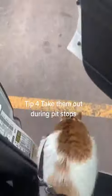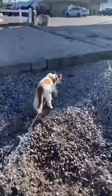Tip number four: what really helps with meowing is taking pit stops. Walk them if they're leash trained, or just hold them.